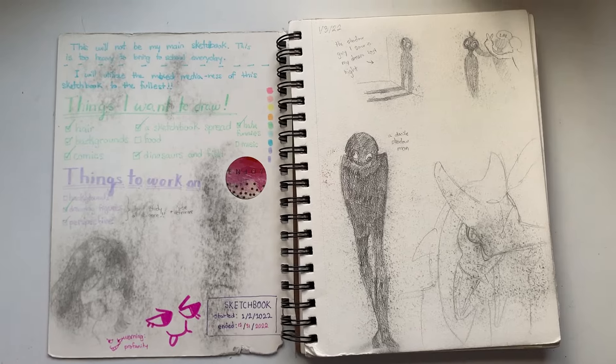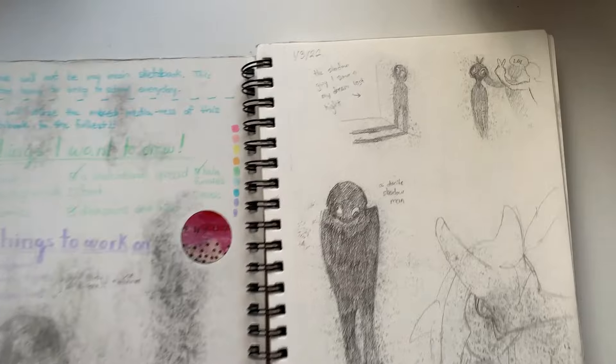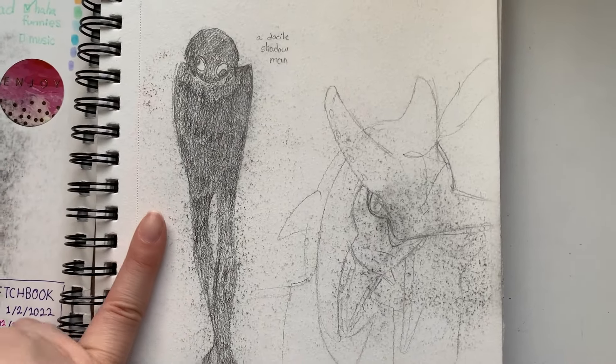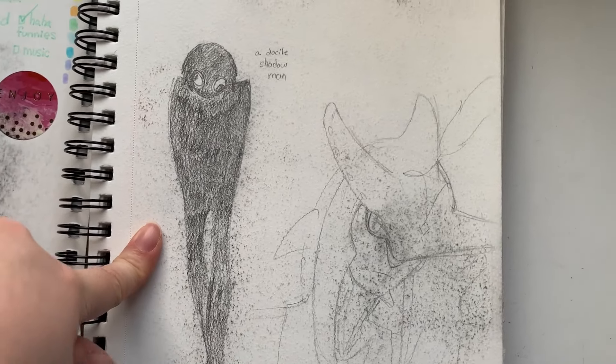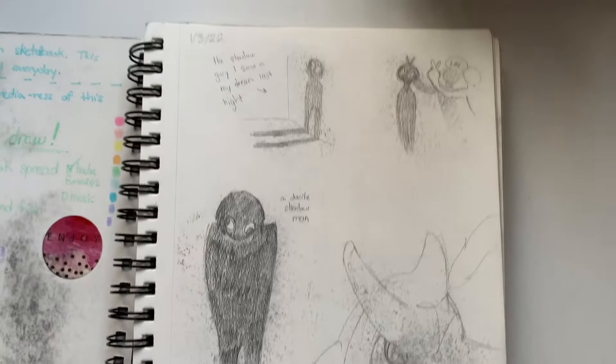Here's the first page. It got destroyed by graphite. That's going to be a common theme in the first half of the sketchbook, sorry. Here's something that I had to dream about. It was a little shadow guy. I dreamed there was a little shadow person in my house, but he didn't do anything. He was really nice.